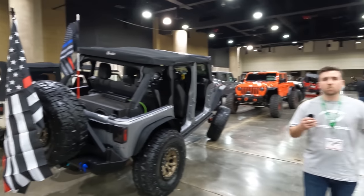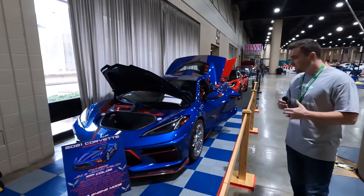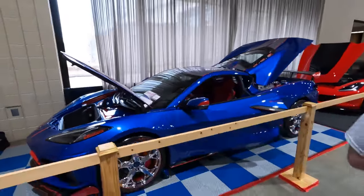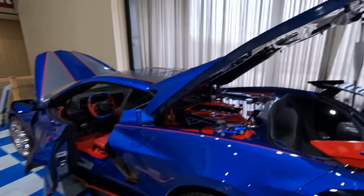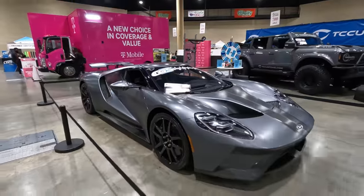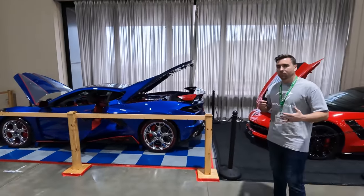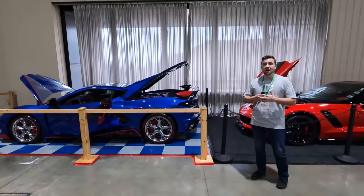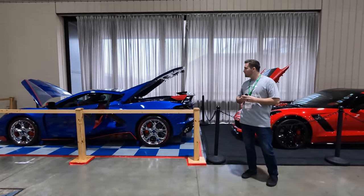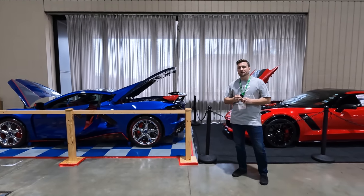Here we are with a C8 Corvette — super modified, looks like it's got an Optimus Prime theme going on with a lot of red, blue, and gray. He's even got a little die-cast car to match it. The reason we're mentioning this is we've had a few people ask us if the GT is a new Corvette — you can kind of see the similarities. A lot of these supercars go by a formula: mid-engine platform has been the go-to for hypercars and supercars. This is the new world of performance.